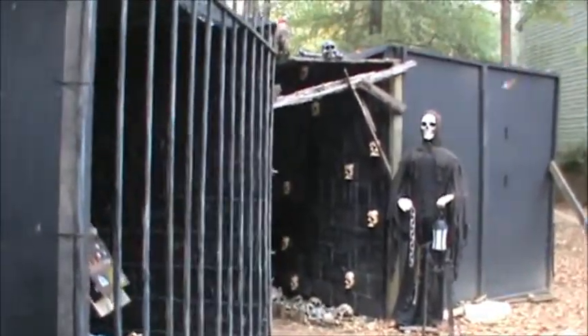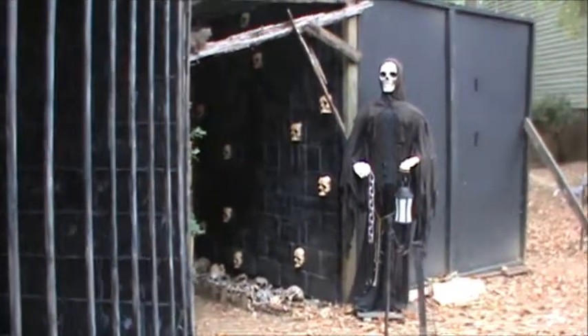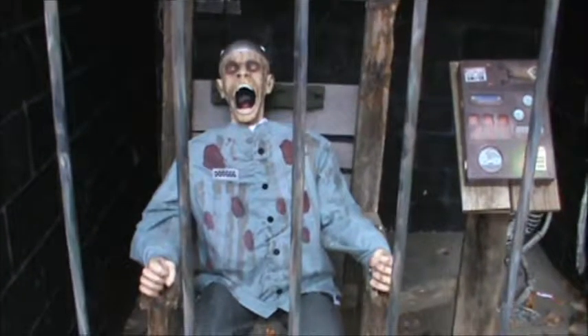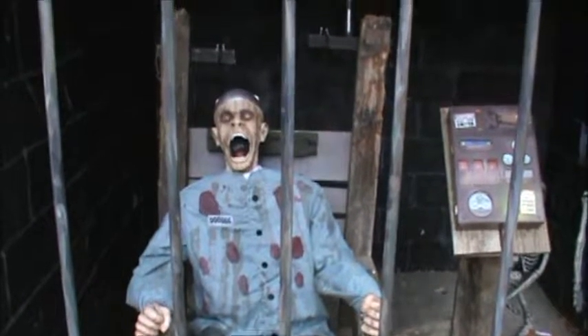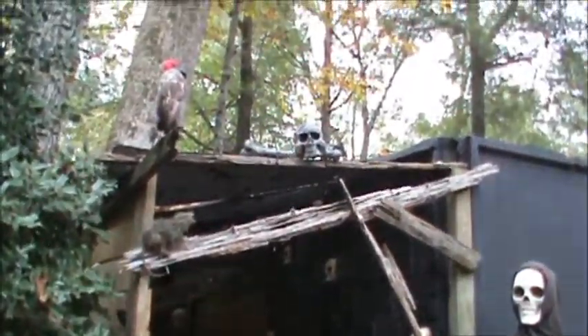Walking towards the catacombs. There's our catacombs greeter. Our jail cell. There's our electric chair that we built, and our prisoner guy that gets electrocuted. A couple of guys hanging out in the back there. And we'll go into the catacombs.